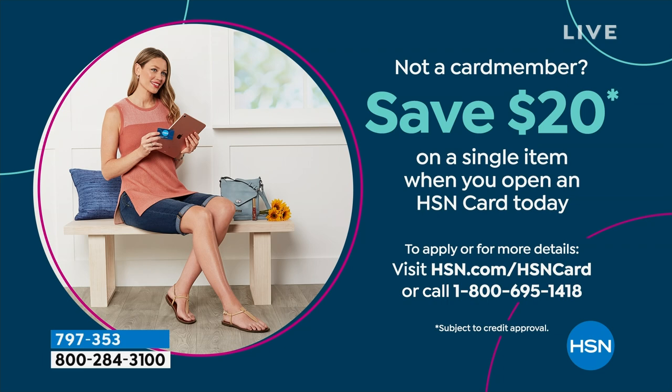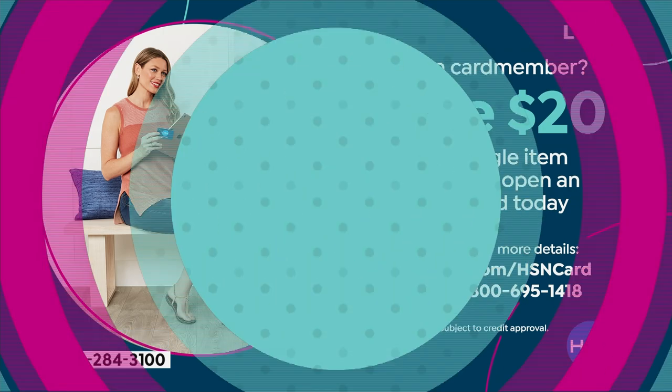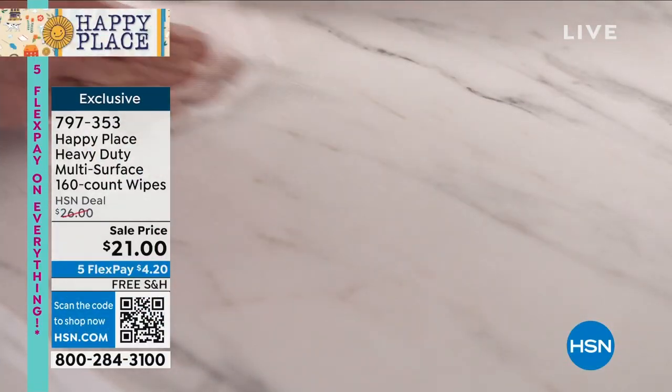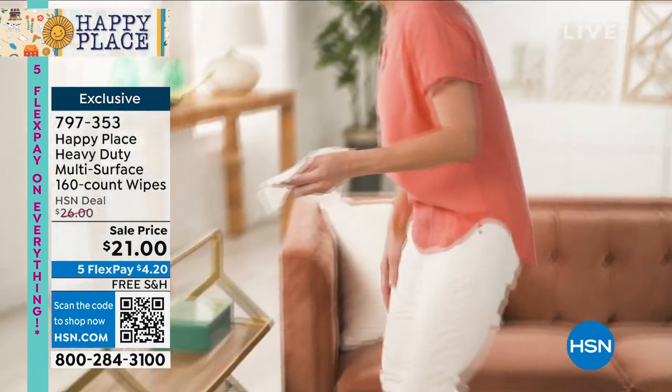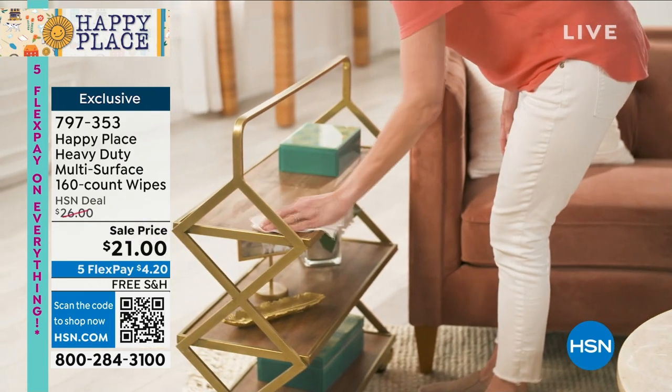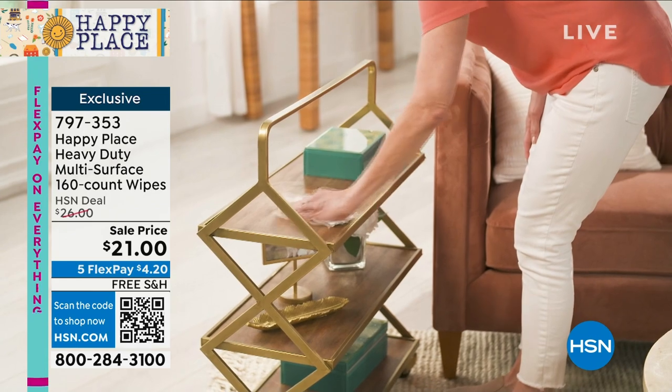Don't forget to save $20 on your first single item purchase when you apply for an HSN credit card — so many wonderful perks and VIP benefits. Don't forget at midnight tonight, a new Origami today's special — an awesome rack with mesh drawers and liners for the first time. Allison and I have been using it to hold all of our Happy Place products. I love how slim it is — how much storage is in it? We're going to do a three-minute special, 600 only, last presentation of the year.